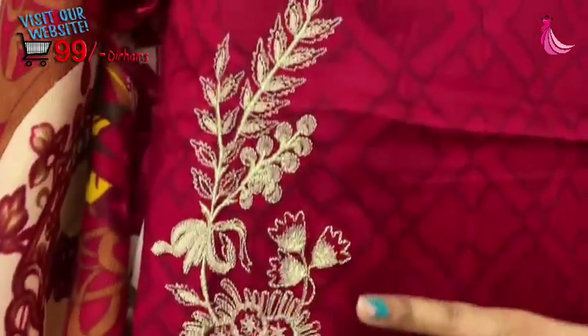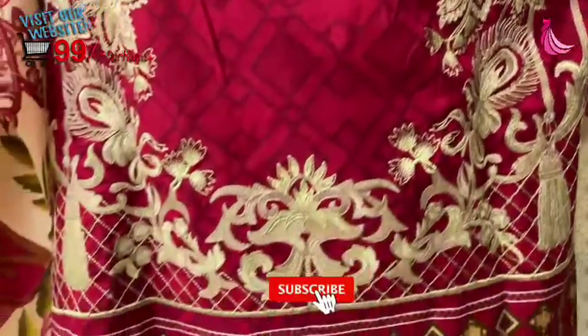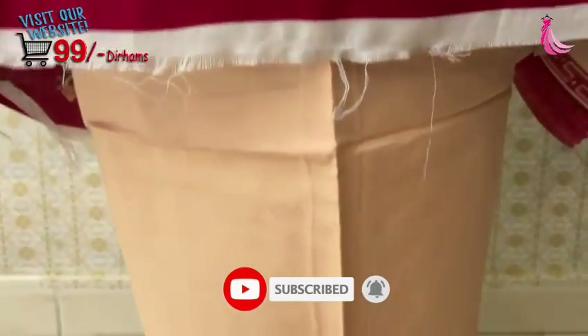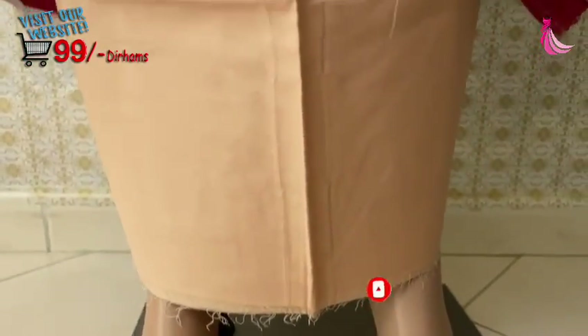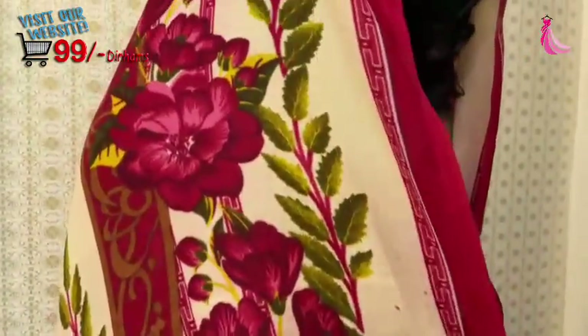This embroidery is not only on one side — left and right — but on both sides. This is a very beautiful and very detailed dress. This is a trouser. This is a plain trouser. And this is a suit — you can see this is called a wool shawl.